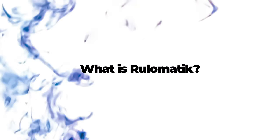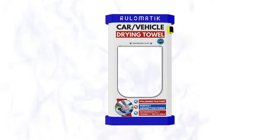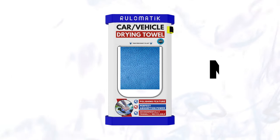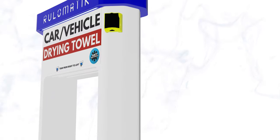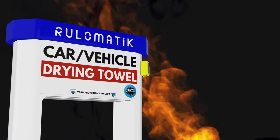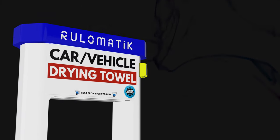What is Rulomatic? Rulomatic is an automatic vending machine that produces car drying towels using advanced technology. It provides service with superior performance at temperatures between minus 40 degrees and plus 60 degrees, with distributorship provided around the world.